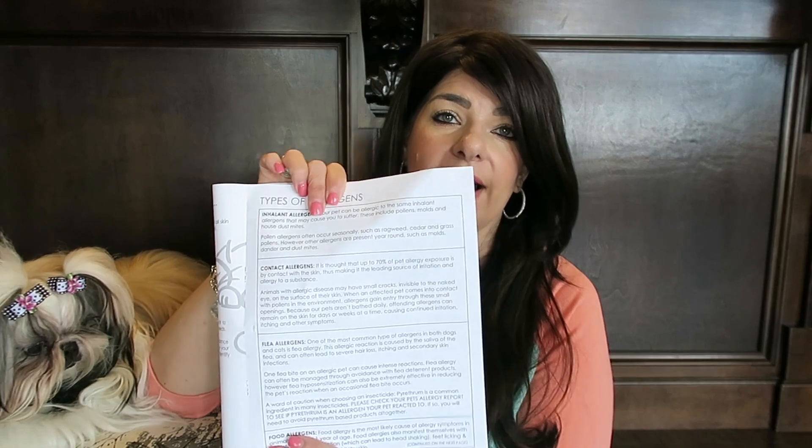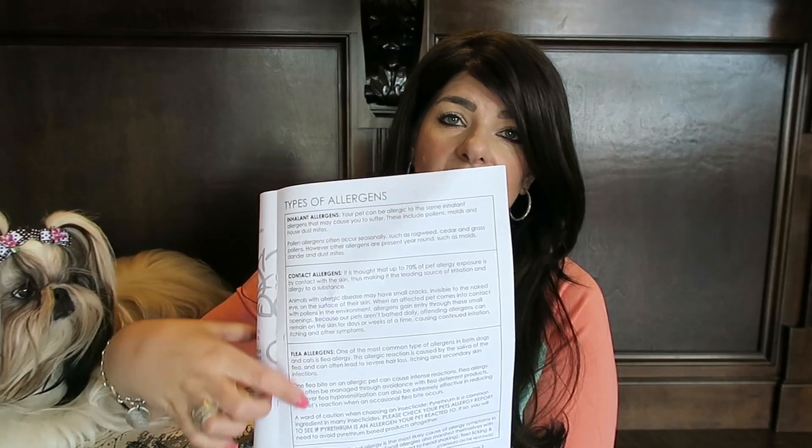So if you have a tiny puppy and they have runny eyes, don't necessarily think they have allergies — it could very well just be that they're puppies and they're teething. It also gives you a breakdown of the types of allergens, explaining exactly what is an inhalant allergen, what is a contact allergen, flea allergens, and food allergens. So it gives you lots of good information.